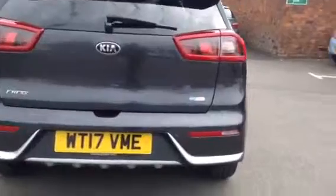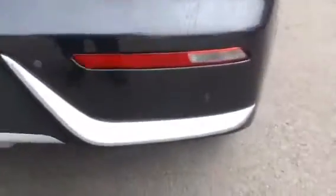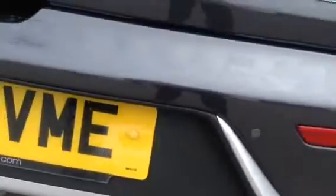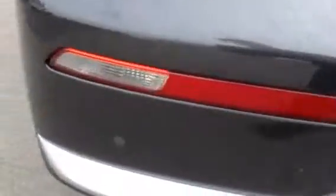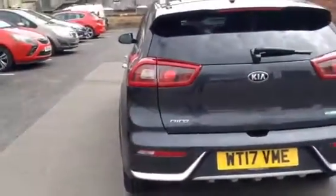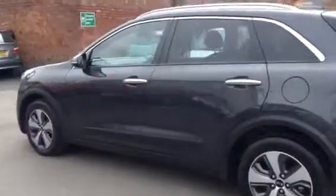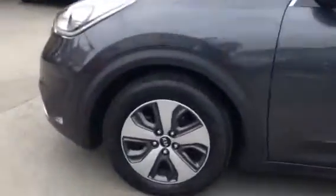As you can see at the rear of this car, it does come with the reversing parking sensors and the reversing parking camera, which makes life a little bit easier when parking such a large vehicle. Moving around to the passenger side of the car, we can see that the car does come with the rear tinted windows and the 17 inch alloy wheels.